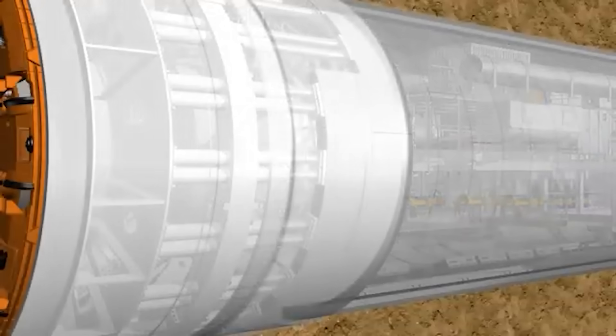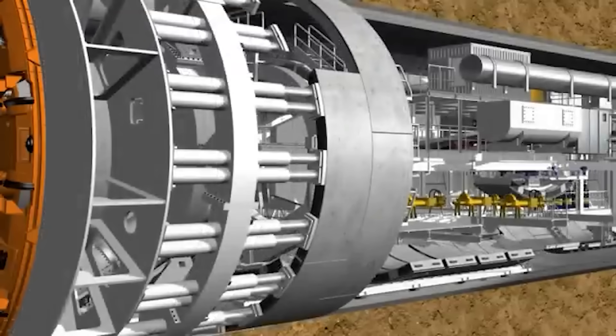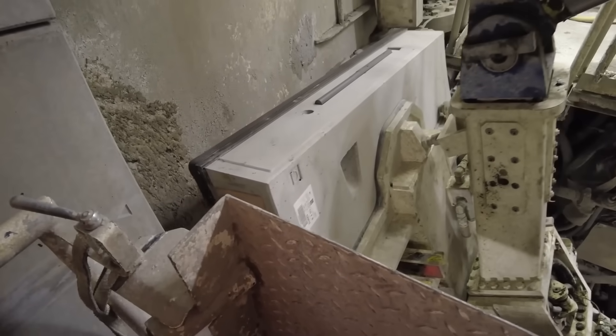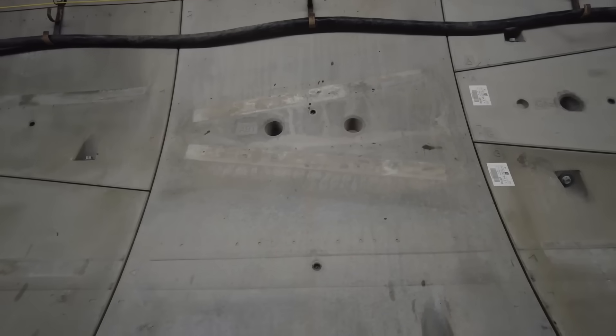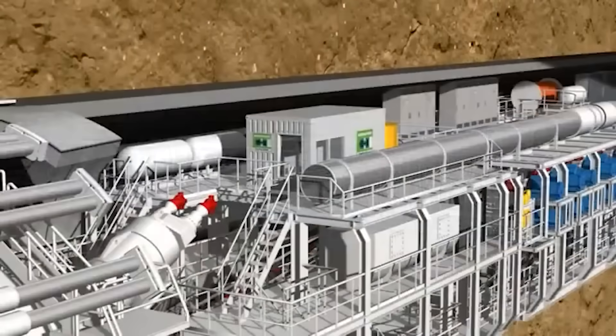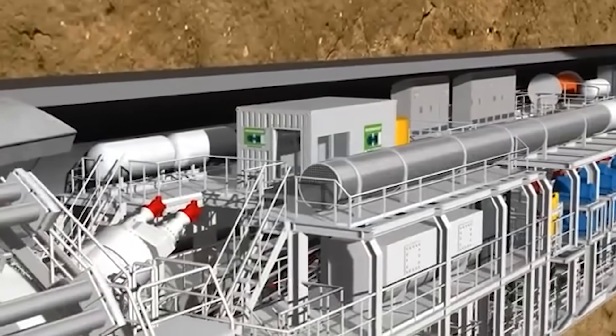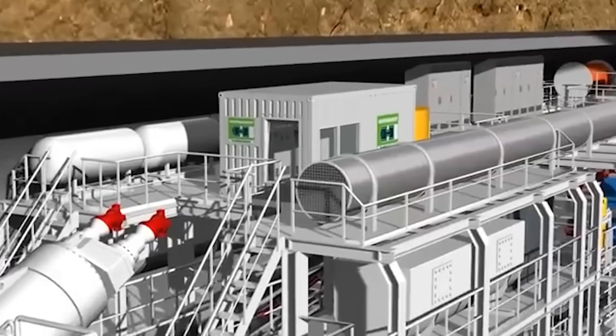Behind the cutter head is a shield that protects the machine and workers from cave-ins. Tunnel boring machines build the tunnel as they go. The TBM is controlled from an inconspicuous control cabin located around 25 meters away from the cutting head.